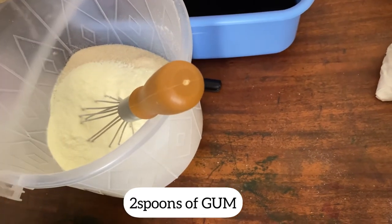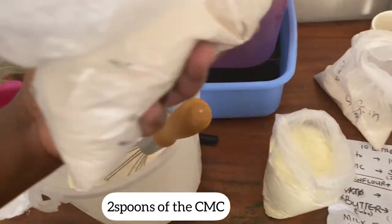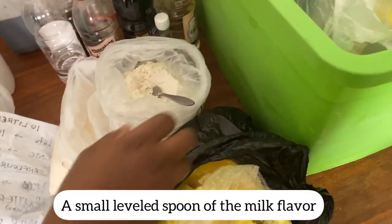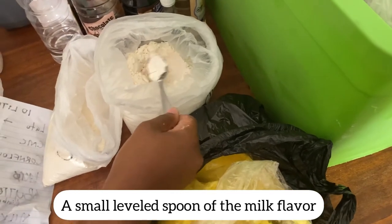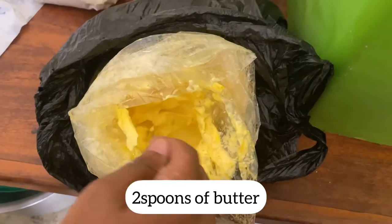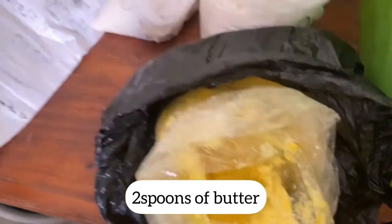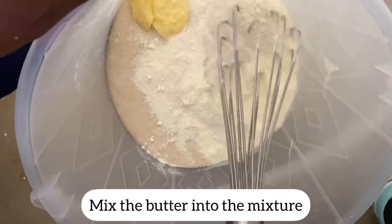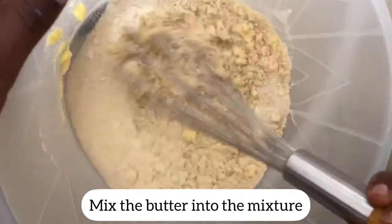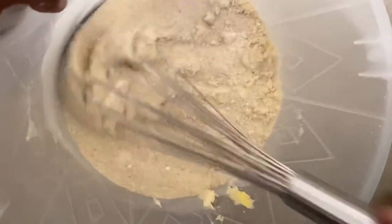Then two spoons of GUM. I don't know what GUM is, but I attached it earlier as CMC as well. It's in supermarkets when you're looking it up. And a small leveled spoon of the milk flavor. Two spoons of our butter — you can use any butter. So you mix the butter into the mixture until it is fine, until we can't see the butter anymore.